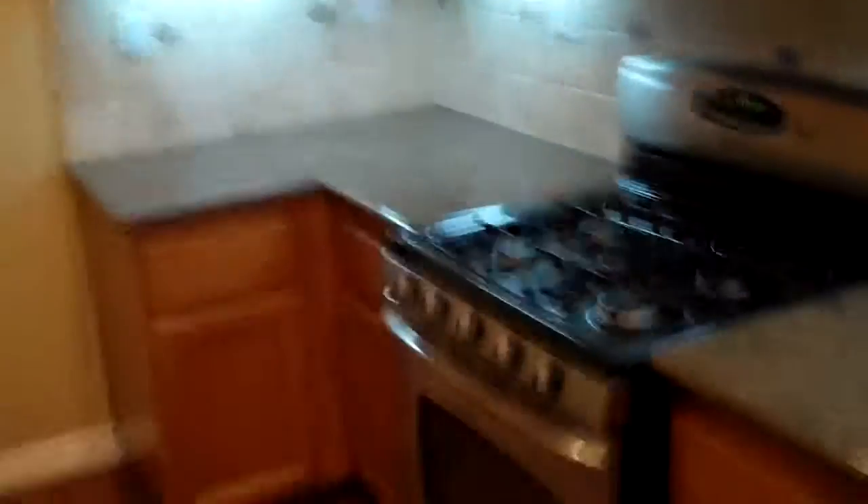Granite counters and a nice tumbled marble backsplash. You have a gas range. Sink fixtures all look new. Microwave over the oven. Can lights. Stainless steel dishwasher. Oven. And a pantry over here.